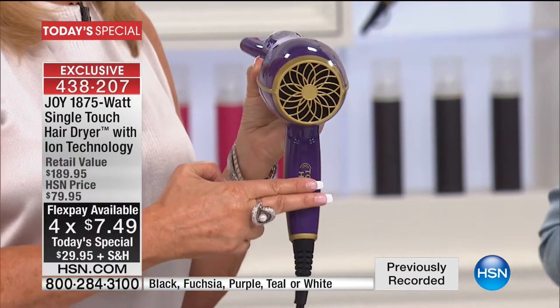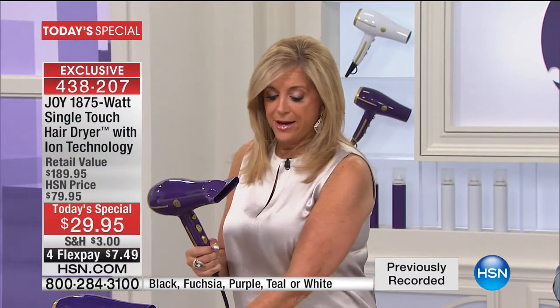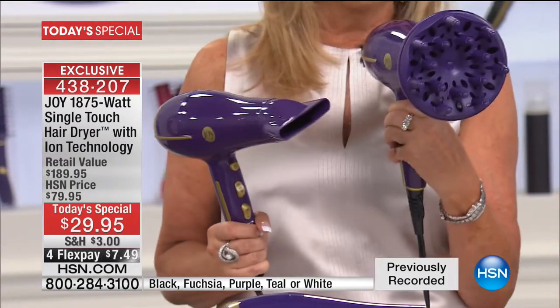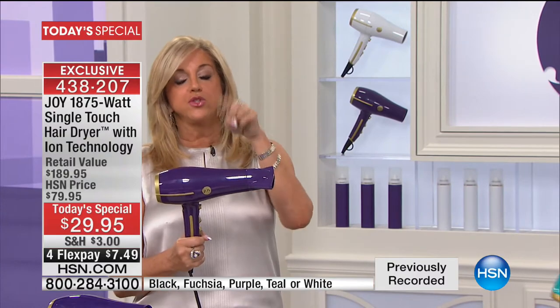Like our smartphones, our iPhones — touch technology, that's what you have here tonight. Gorgeous colors. You're getting the concentrator and not a wimpy diffuser — this is a mega diffuser for those big loose curls. So you're getting all of it. This was a customer pick and sold out at $79.00. $29.00 tonight.